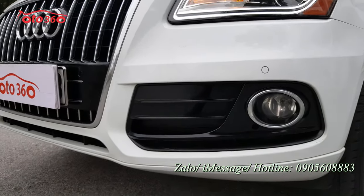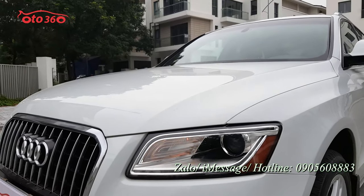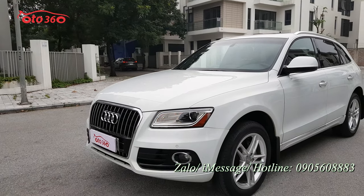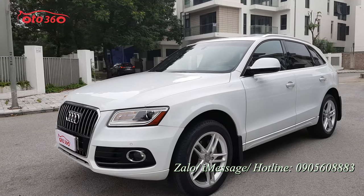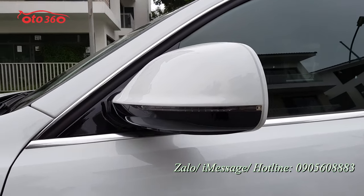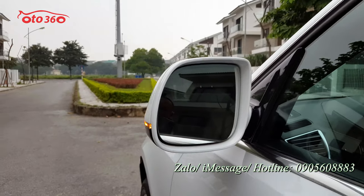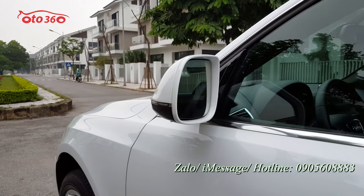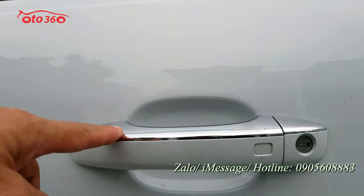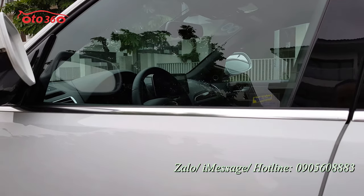Cụm đèn gầm và cảm biến trước rất đẹp. Cabo xoan jean nguyên bản của xe. Gương chiếu hậu gập điện, tích hợp xi-nhan trên gương, có cả cảnh báo vượt. Cảnh báo vượt sẽ báo vào mắt gương, lát ngồi bên trong nhìn rõ. Khóa thông minh, bấm tay để mở cửa, chạm vào là khóa cửa luôn. Rất thông minh.